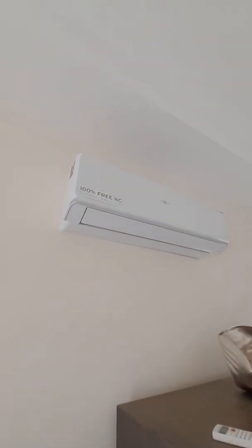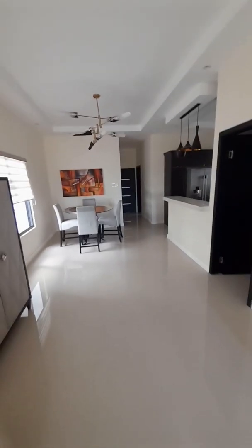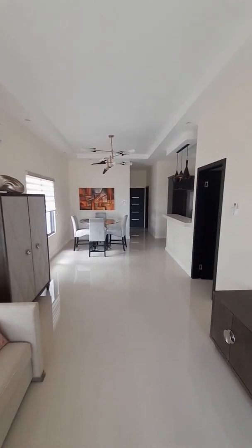Something I want to point out real quick: we have a solar-powered air-conditioning unit that's cooling this space. Let me show you on the outside what's providing the power.